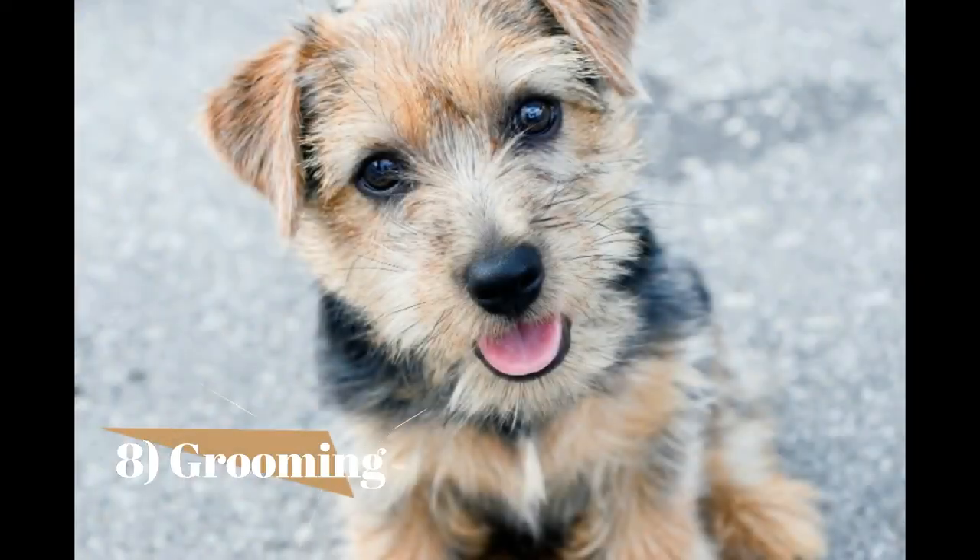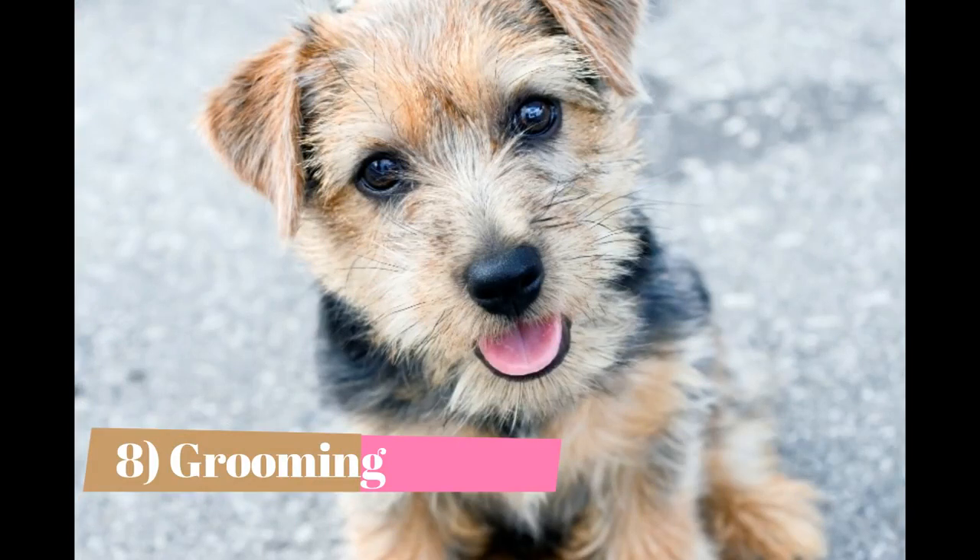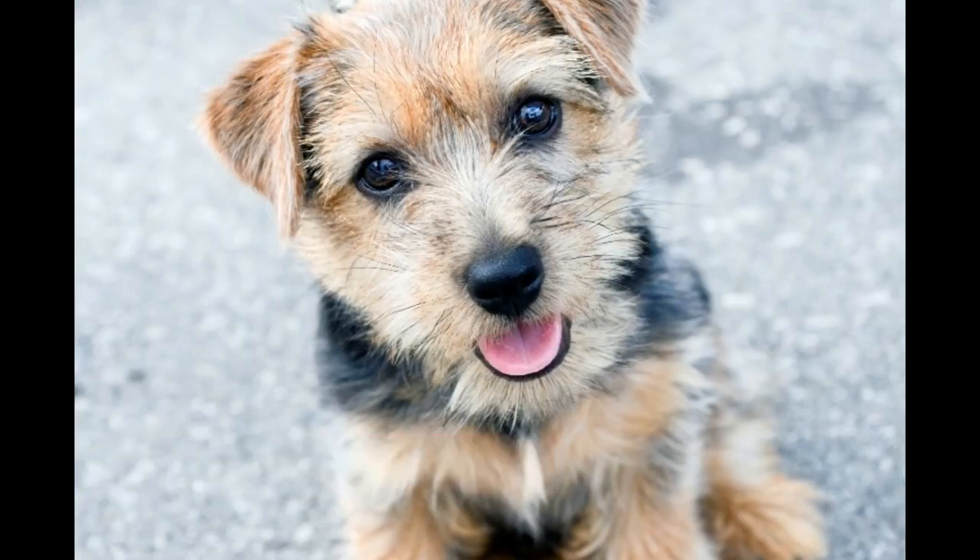Grooming: The Norfolk Terrier sheds little hair. Its coarse and wiry coat needs regular grooming. The coat needs to be brushed at least 3 to 4 times a week and should be clipped every 4 to 5 months. It should be bathed only when necessary and must be dried properly after each bath.